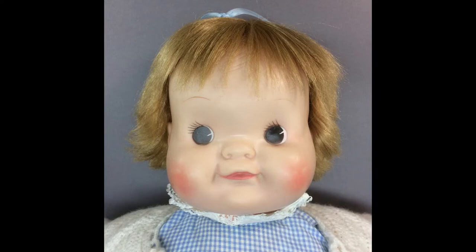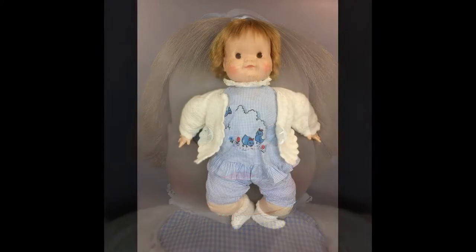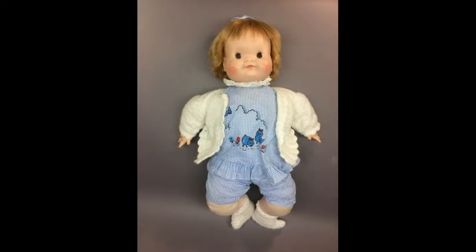This doll is called So Big and she was made by Madame Alexander in the 60s. She's 23 inches long and has a vinyl head and hands on a cloth body.